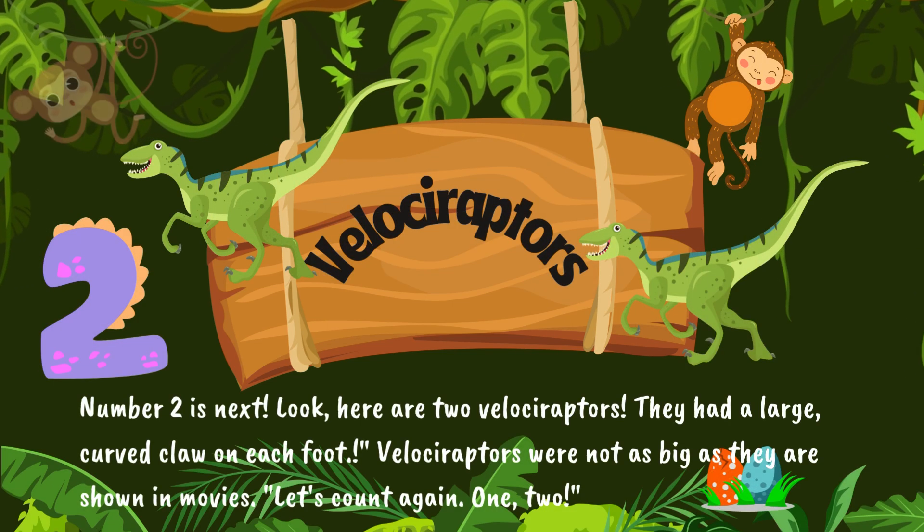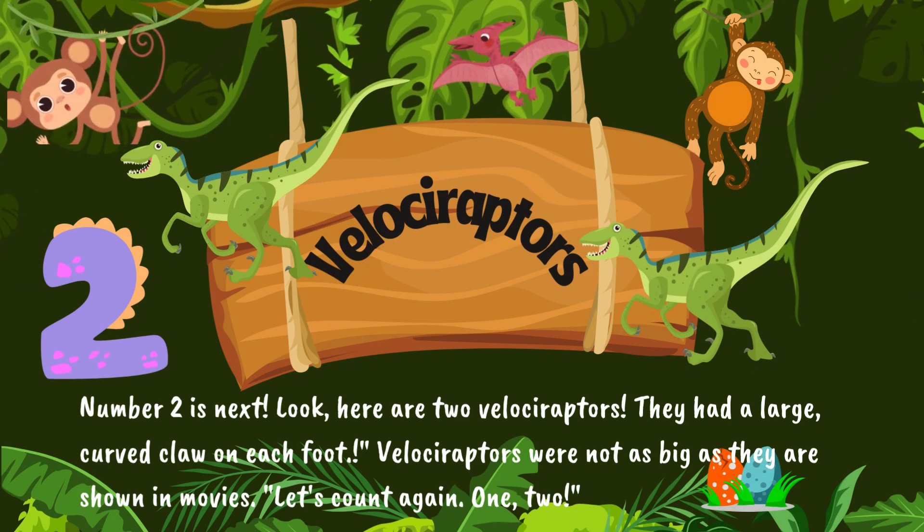Number two is next. Look, here are two velociraptors. They had a large, curved claw on each foot. Velociraptors were not as big as they are shown in movies. Let's count again. One. Two.